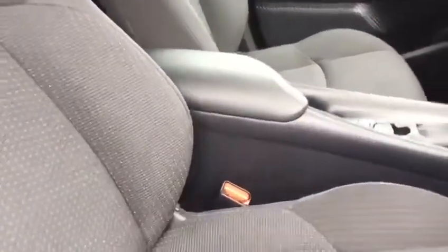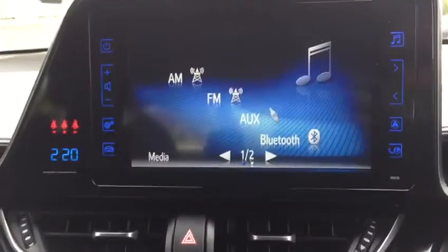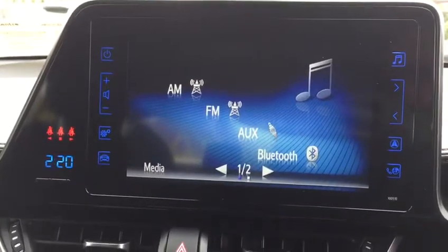You've got your centre armrest in the middle, your automatic handbrake, automatic gearbox, you've got your air conditioning there and your 7 inch touchscreen with the reversing camera on it as well.